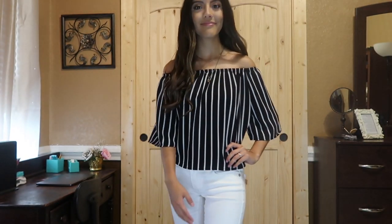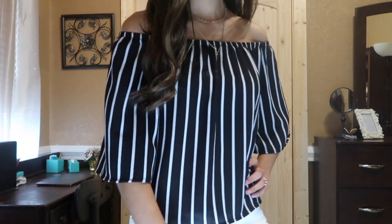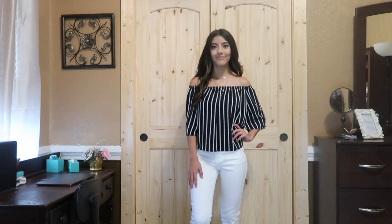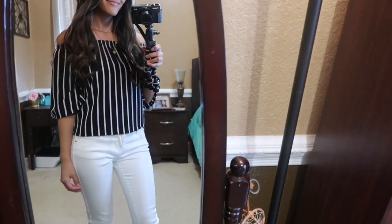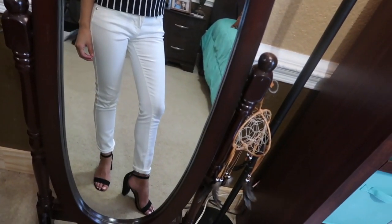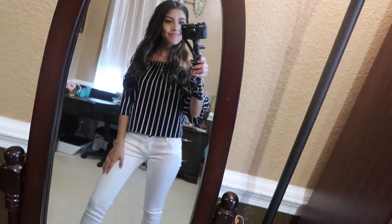Outfit number four is a simple yet dressy summer outfit. I'm wearing an off-the-shoulder striped shirt from Forever 21 paired with some white pants from JC Penney. For shoes I'm wearing these simple black chunky heels from O Shoes — I like how they're not very tall so they're comfortable and easy to wear.